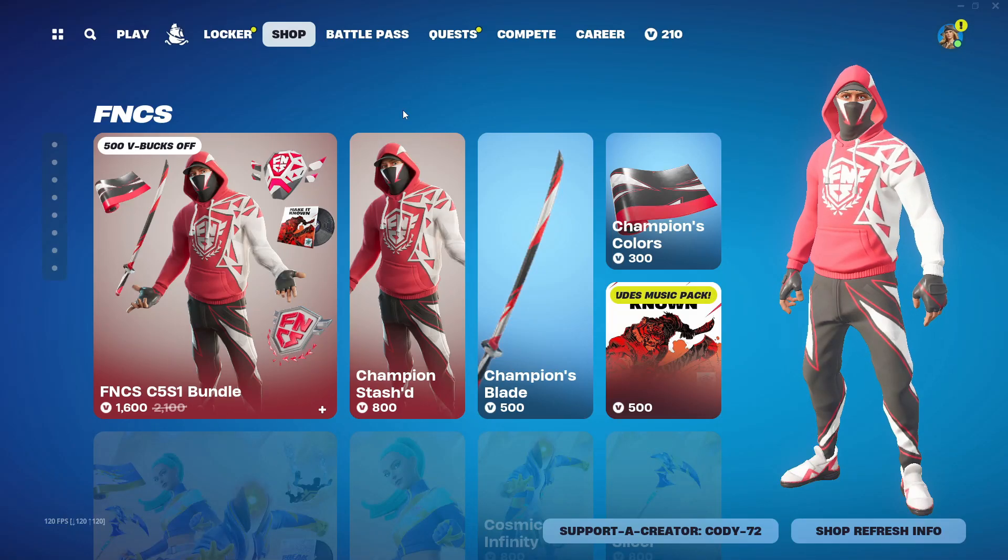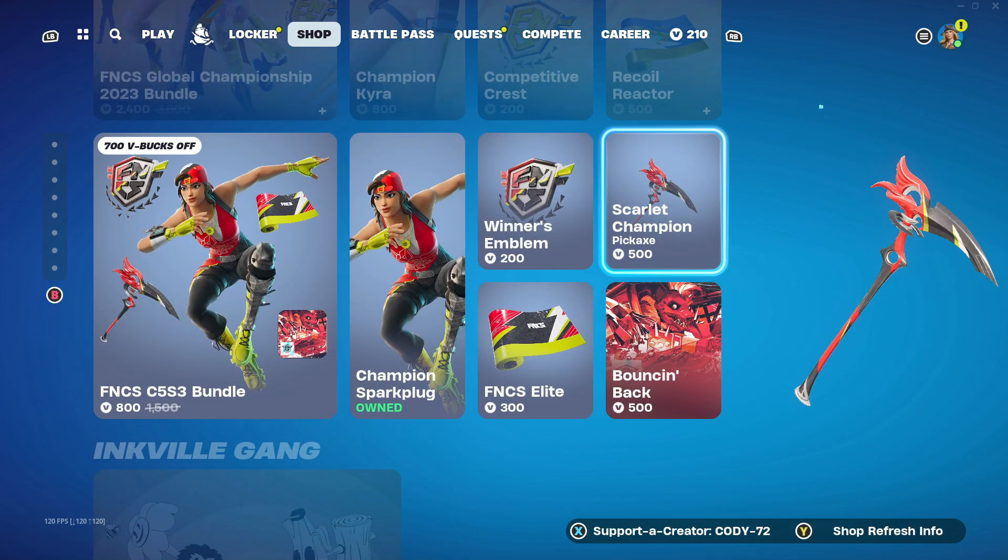What is up, you guys? We are back with another item shop review video. This is going to be for July 22nd. Starting off right here, we have the FNCS tab.